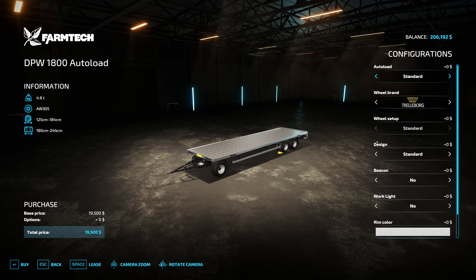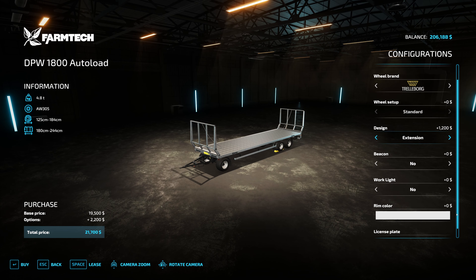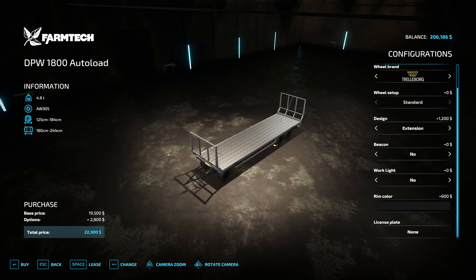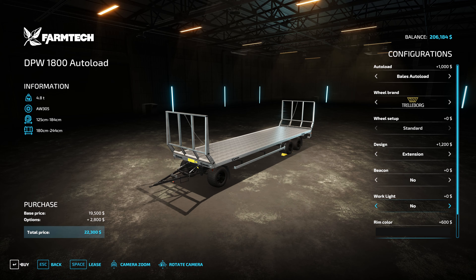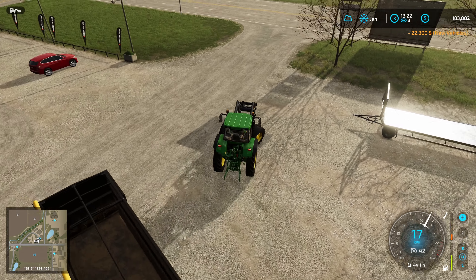I wanted to buy a new bale trailer just to see how this is going to work out. We're going to come in and customize it — we do want the auto-load trailer. I do want the double extensions. Rim color — yeah, let's go jet black. I'd love to be able to modify the rest of the trailer but we can't unfortunately. Let's go ahead and buy this — we've got the money, so let's do it. It's time for a new bale trailer!